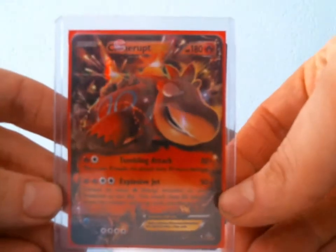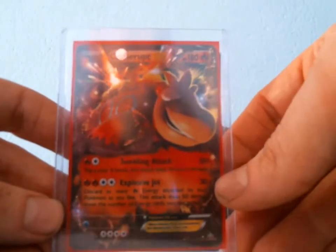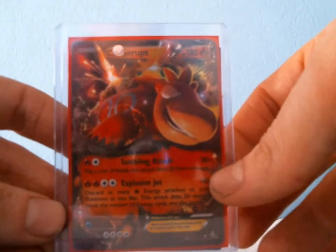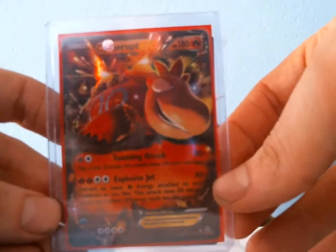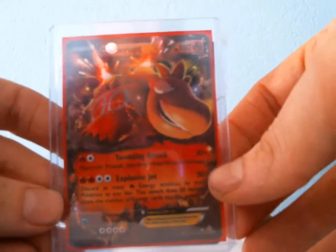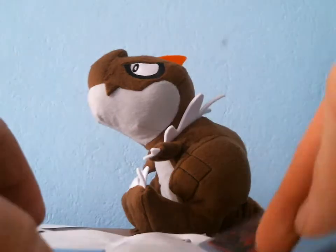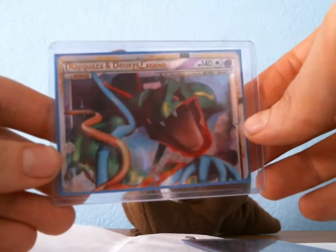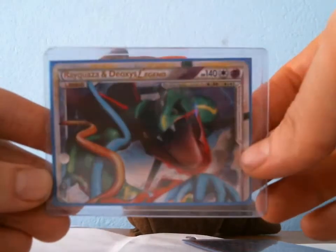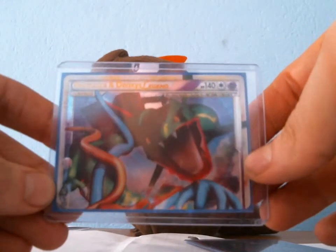The trade was for a Groudon EX. I don't have any cards from Primal Clash so this is really cool to have. The chances of pulling this are going to be pretty good, so this might be up for trade — if I'm getting three boxes I'll probably have like a 75% chance of pulling it. He wanted a Rayquaza EX Legend from Triumphant — actually I think that might be Undaunted.